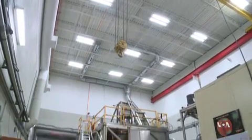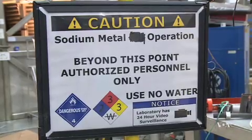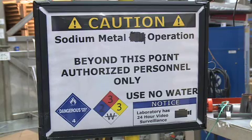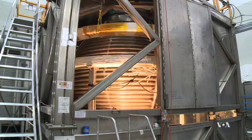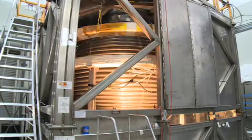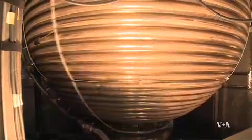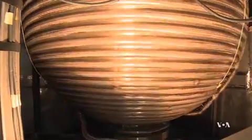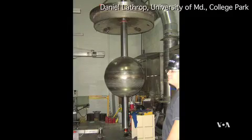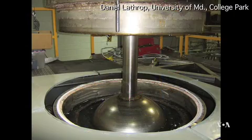In their laboratory, funded by the National Science Foundation, Lathrop and his team are trying to find out how and why that happens. Spinning a ball of molten iron being somewhat impractical, researchers built a suitable substitute: a 3-meter-wide spinning steel ball filled with 12.5 tons of sodium, a soft metal that melts at just under 100 degrees Celsius. A 1-meter-wide inner non-magnetic steel sphere substitutes for the solid core. Both can be rotated independently.